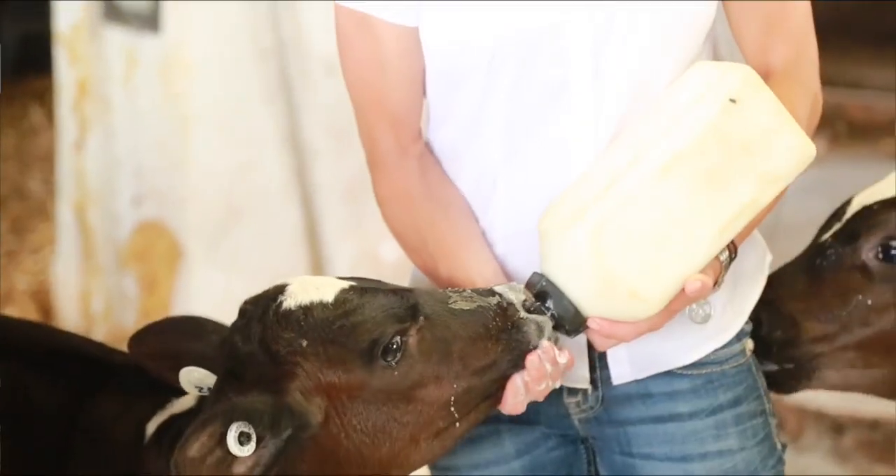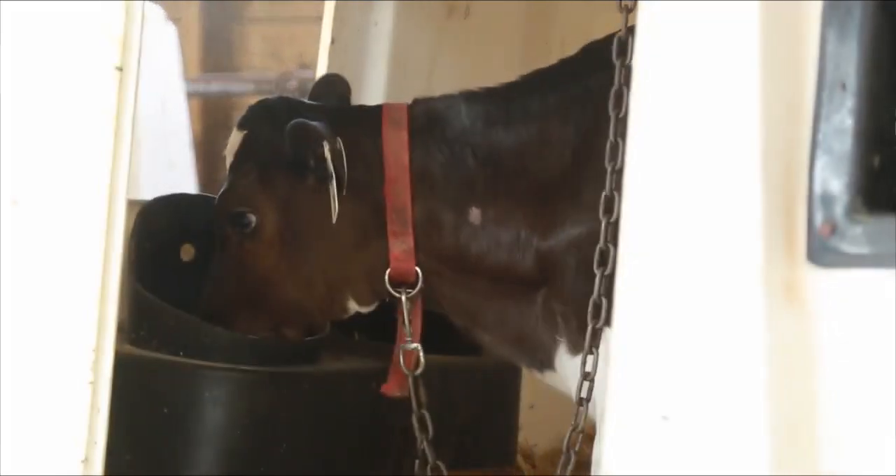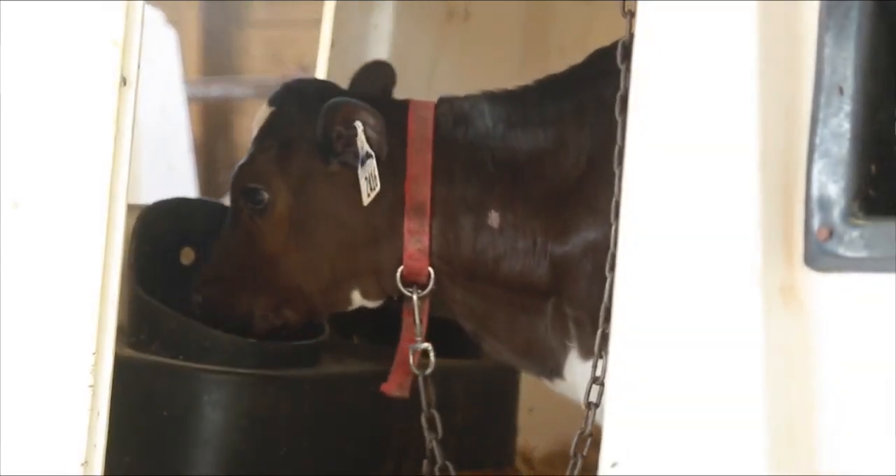Our feeding program with them is we feed them three times a day. We change their water — they have fresh water all the time — and we change their feed every day. They really get that attention.